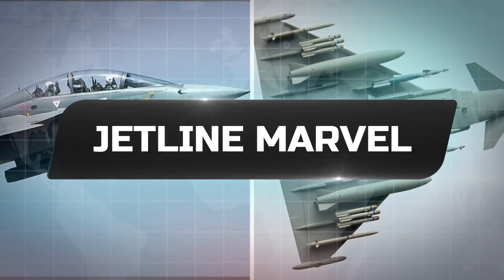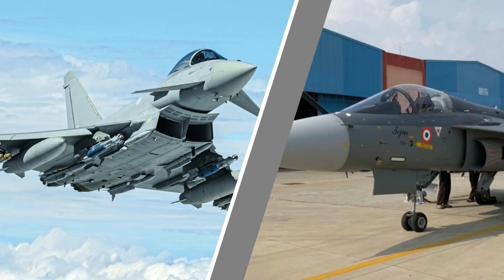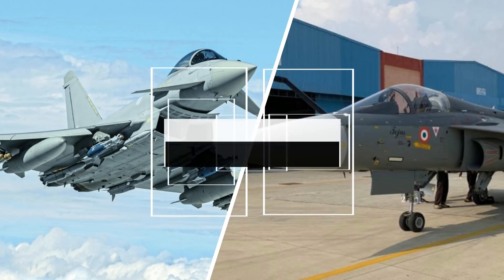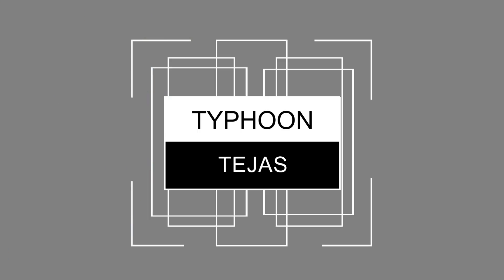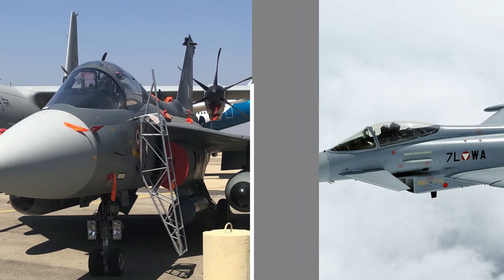Welcome to Jetline Marvel. In this video we are going to discuss two lethal combat fighter planes: the Eurofighter Typhoon from Europe, and the HAL-built Tejas Mark 1A from India.